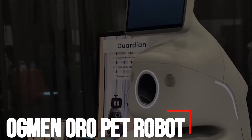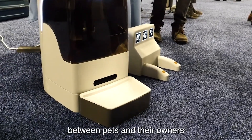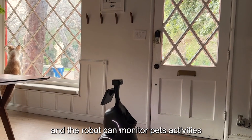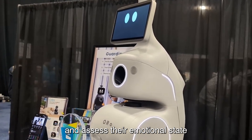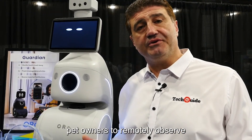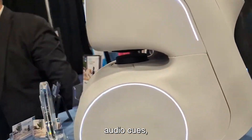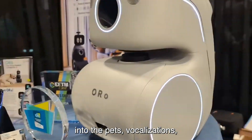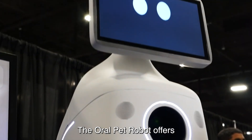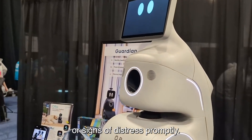Number 6: Augment Oro Pet Robot. The Augment Oro Pet Robot is a cutting-edge smart device tailored to enhance the interaction between pets and their owners. Equipped with advanced technology, including a built-in camera and microphone, the robot can monitor pets' activities and assess their emotional state in real-time. The integrated camera allows for visual monitoring, enabling pet owners to remotely observe their companion's behaviors and movements. Additionally, the microphone captures audio cues, providing insights into the pet's vocalizations and overall demeanor. Through its sophisticated monitoring capabilities, the Oro Pet Robot offers valuable insights into pets' well-being, allowing owners to detect any unusual behavior or signs of distress promptly.